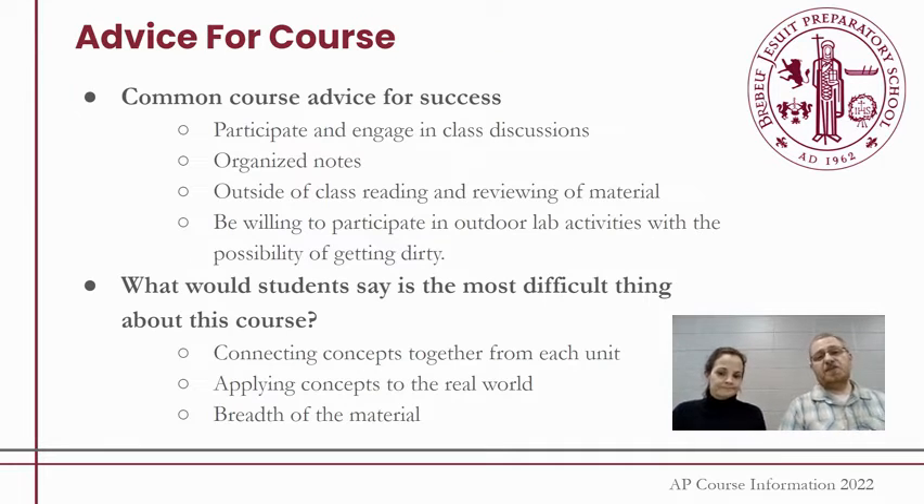This is definitely a course where you're going to get out of it what you put in. To be successful and get the most out of this course, you need to be willing to participate and engage in classroom discussions. We're going to be going outside quite a bit — you've got to be willing to go out and get dirty while we're collecting data. You also need to be willing to reflect and try to put yourself in other people's shoes.